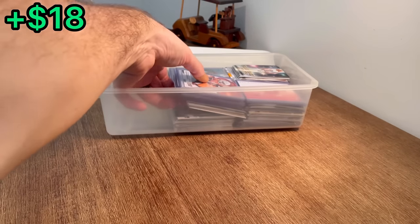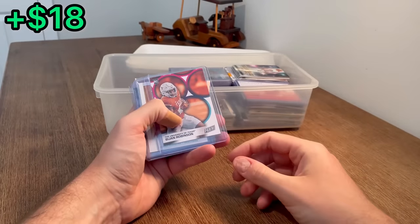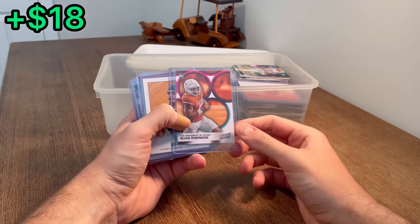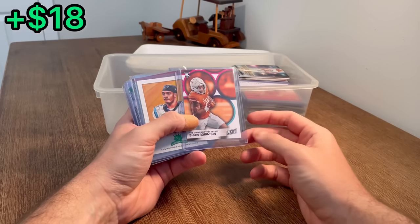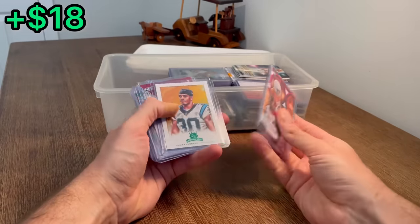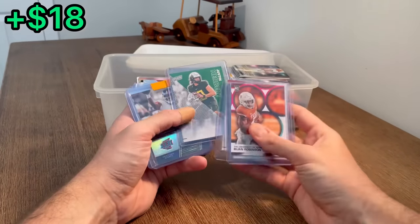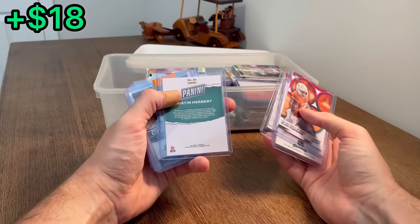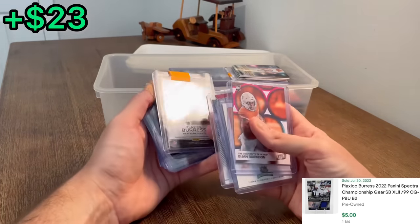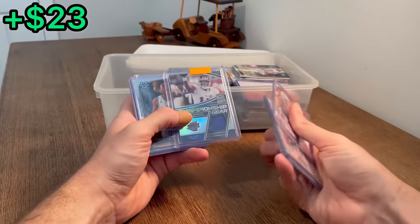Looks like we've got some football cards here as well. Brian Robinson - absolute beast from the University of Texas, now with the Atlanta Falcons. He's had a great start to his rookie season. Chuba Hubbard on the green parallel. Justin Herbert on the Father's Day parallel - oh, that is sick. Mexico Burris championship gear number 99 - should be worth a few bucks.